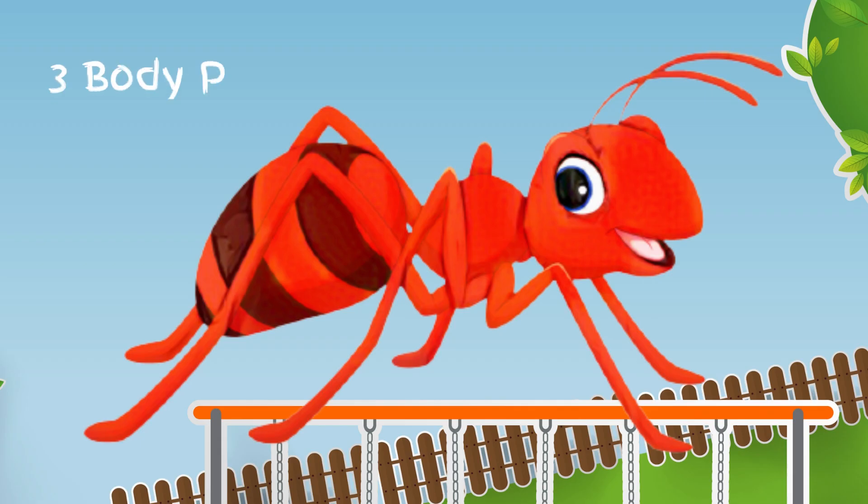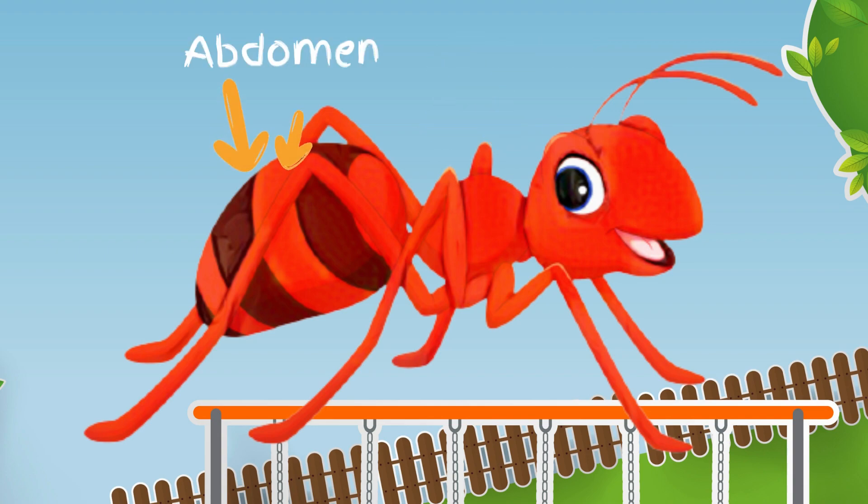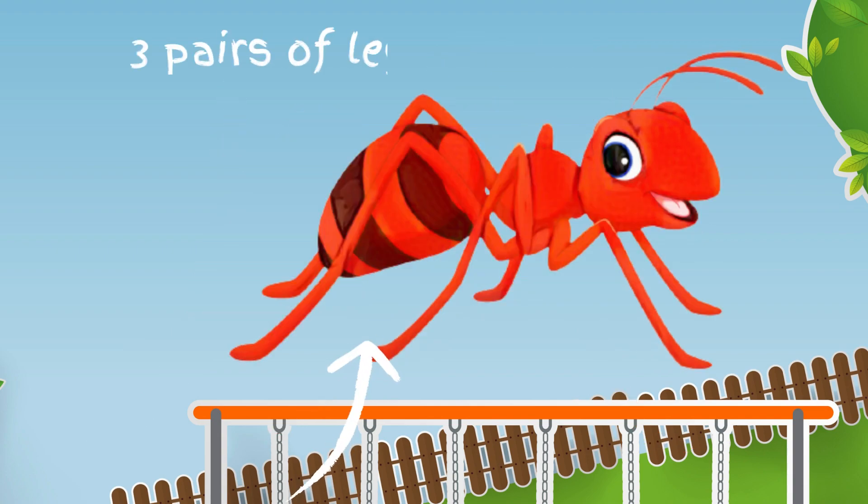What are insects? Insects are small animals that have three body parts: a head, thorax, and abdomen. They also have three pairs of legs and usually two pairs of wings.